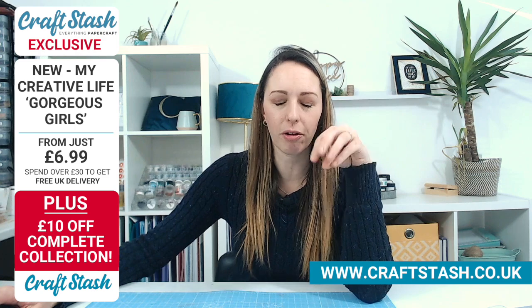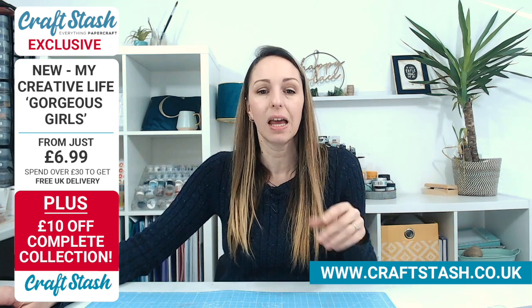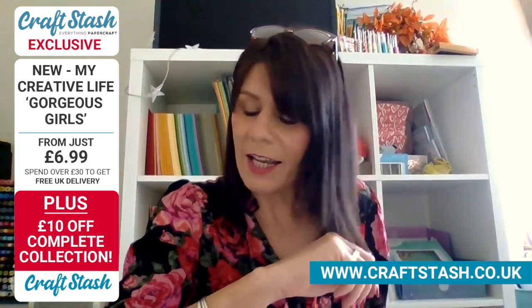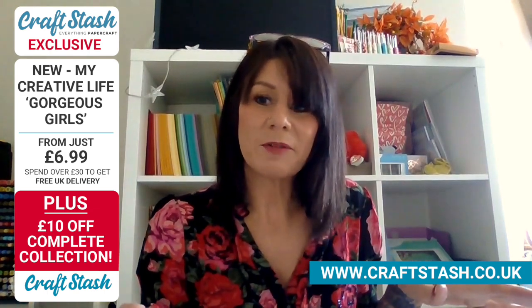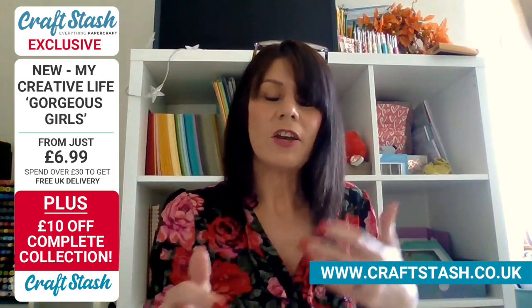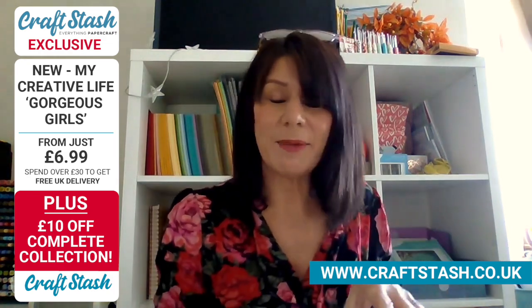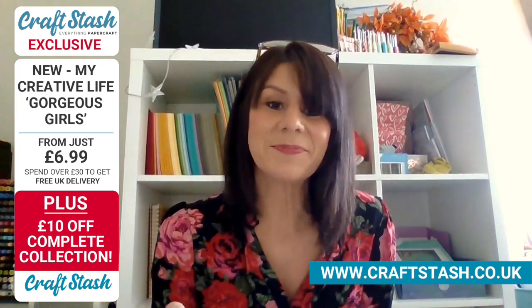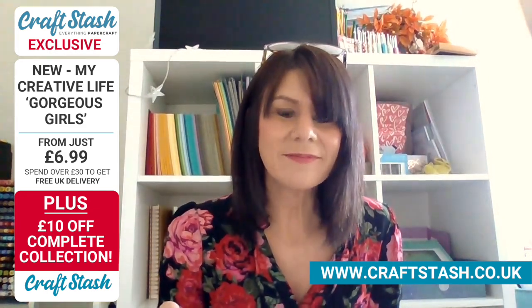So you're with Craft Stash at the moment - what have you been doing behind the scenes? I'm actually the content manager at Practical Publishing. So all those gifts you see on those magazines, I piece them all together. I go from concepts to design, oversee the design, to pulling them all together, doing the inspiration from them. So although you can't see me as much anymore, I am in the background.